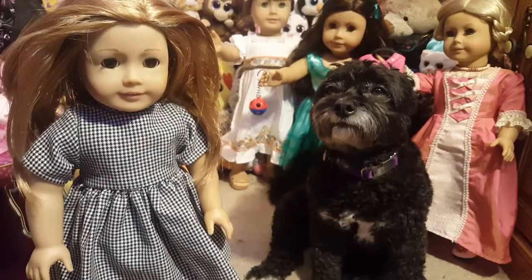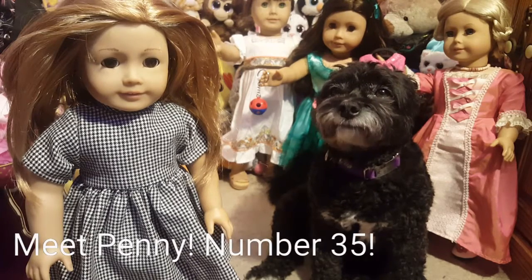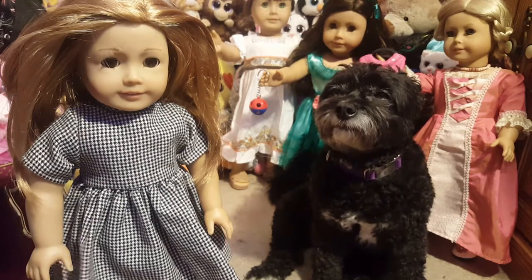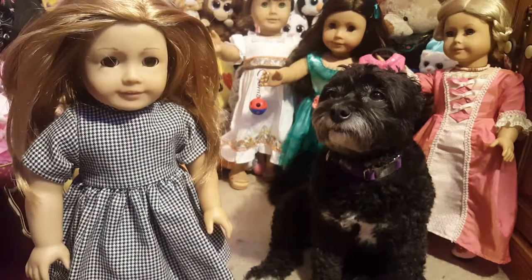Her hair is up right now, I need to take it down. I don't have a name for her yet, so if you guys have any names comment below. I haven't looked up her number yet either, so if you know what number she is, comment that below. This dress - I don't think it's actually American Girl - it is so cute and I love it so much.